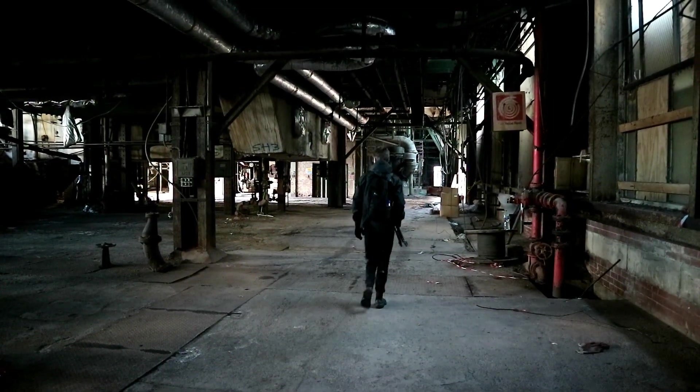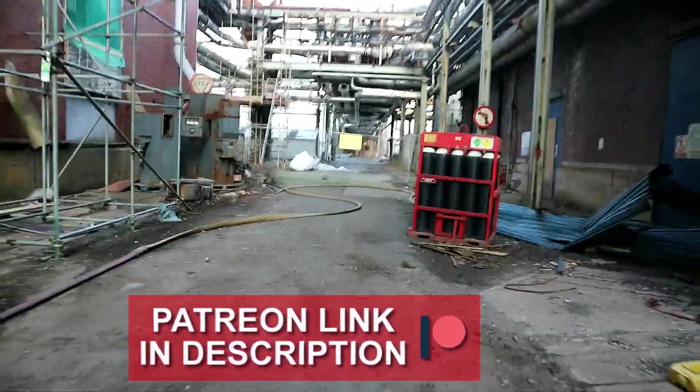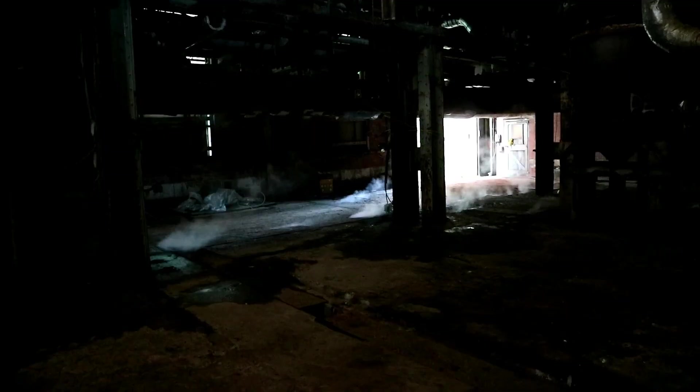We were ready to move on to the other building after being inside this one for a very long time. To access it we needed to cross the alleyway between quickly, as we were in full sight of the active areas. As soon as we got inside, the hissing of steam filled the air and we stumbled around to get past it. It smelt very bad and we didn't want to be anywhere near it during the rest of the exploration.